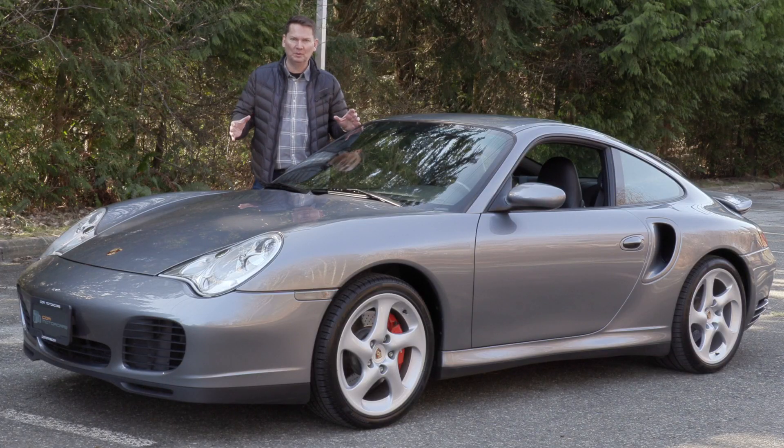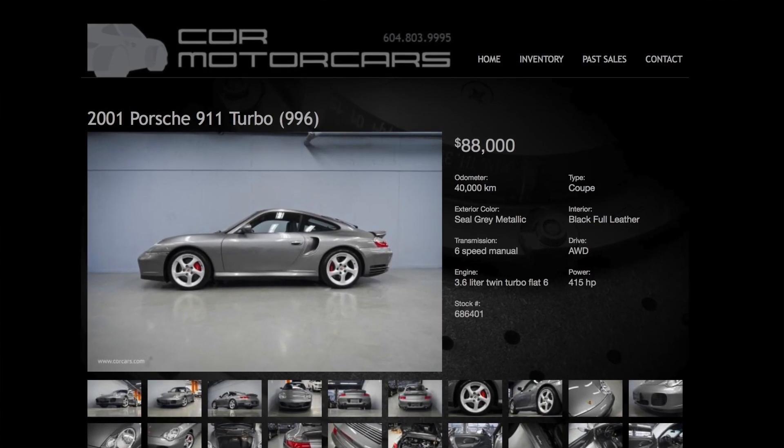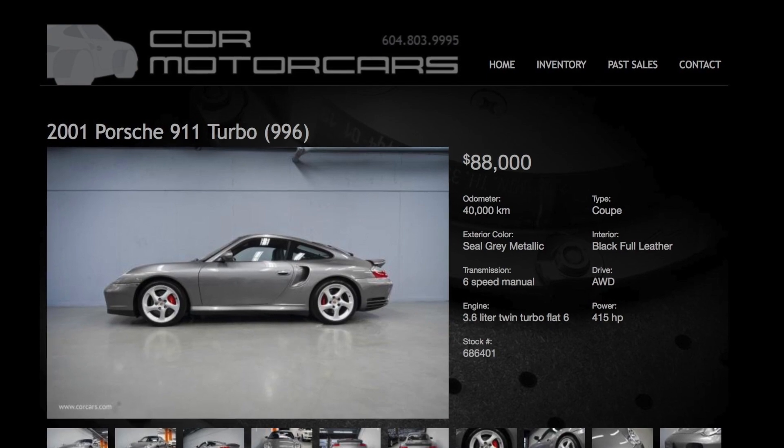So an absolutely pristine example, and once again thanks to Core Motor Cars here in Vancouver for letting me borrow this car for the day, so I can show you what you should be looking for if you're looking for a nice example of a Porsche. This is absolutely it.